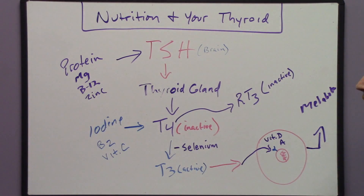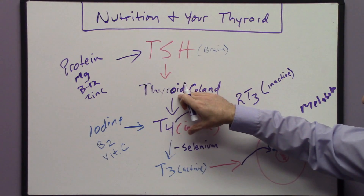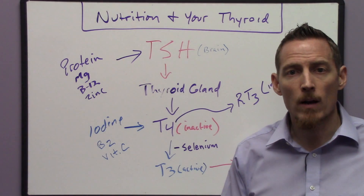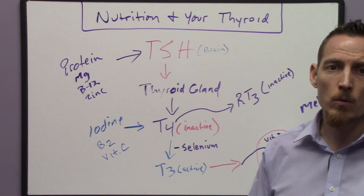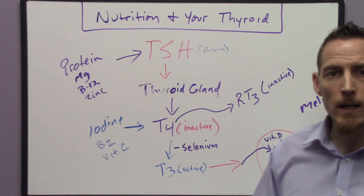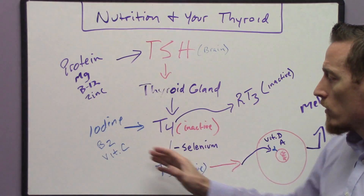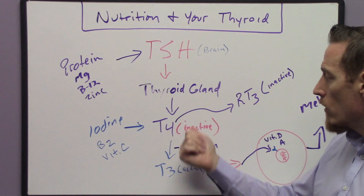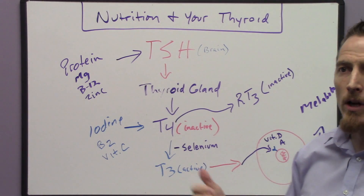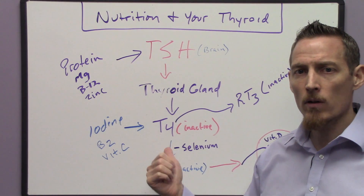There are ten nutrients required in this pathway for your thyroid to go from the brain creating TSH, stimulating the thyroid to produce T4, converting to T3, and activating your cellular metabolic rate. If you have a diagnosis of hypothyroidism and your doctor puts you on Synthroid or a similar medication to enhance T4 or T3, you need to have a conversation about these nutrients. If your doctor isn't measuring these ten nutrients, medication may help initially, but over time micronutrient deficiencies will prevent your thyroid from truly improving — you're just masking the problem with artificial hormones.